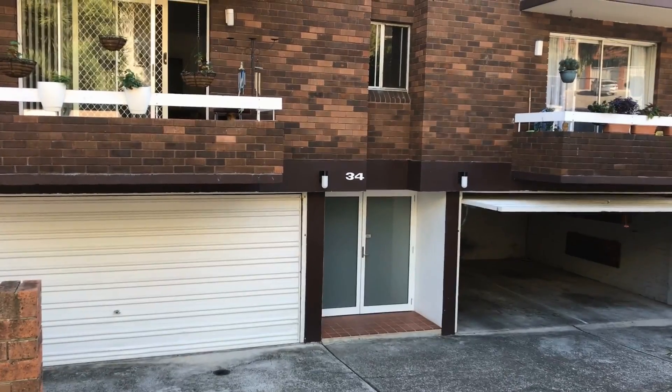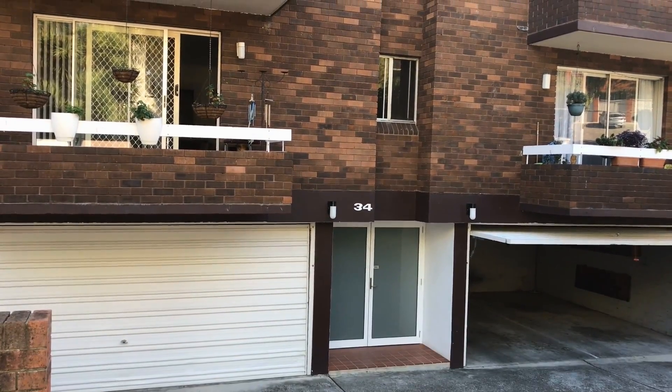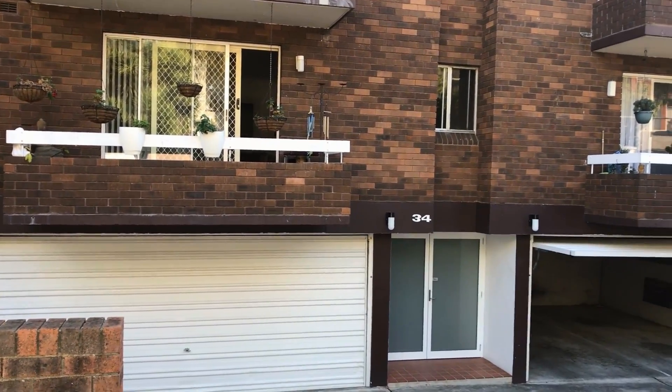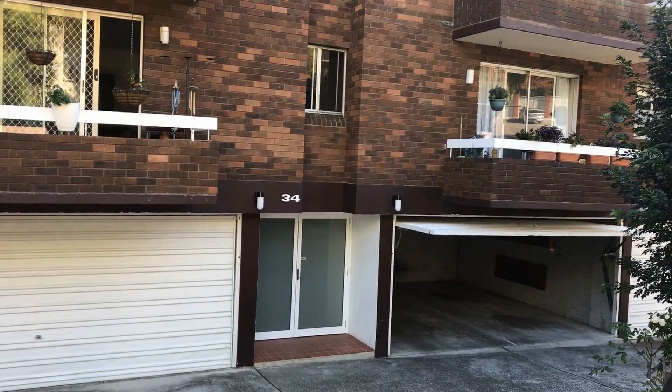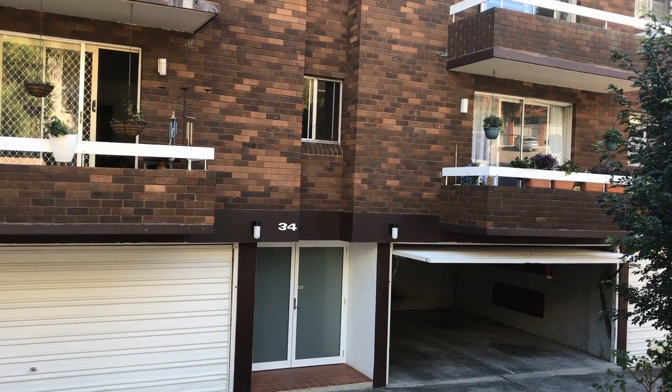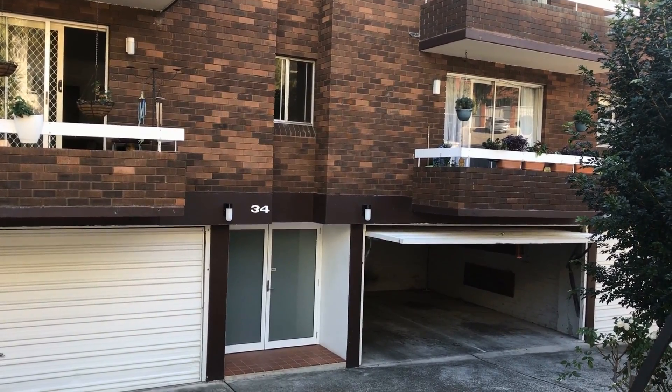Hi, my name is Madison Ayama from Doyle Spillane Real Estate and I'm currently at the property 8/34 Sturdee Parade in Dee Why. This is a two bedroom unit with open plan living area, two sunny balconies, one bathroom and a lock-up garage.